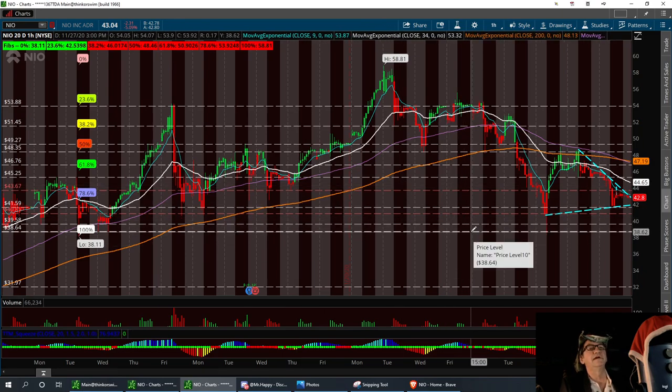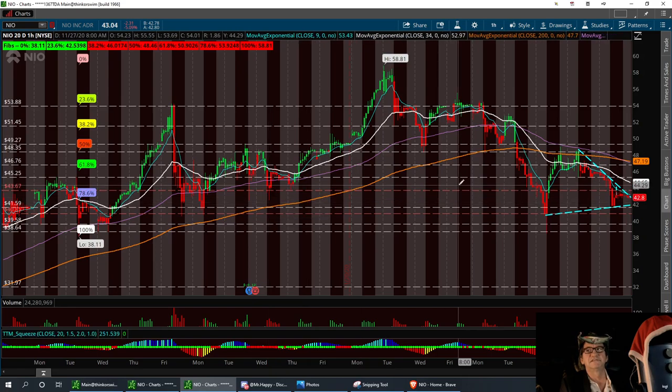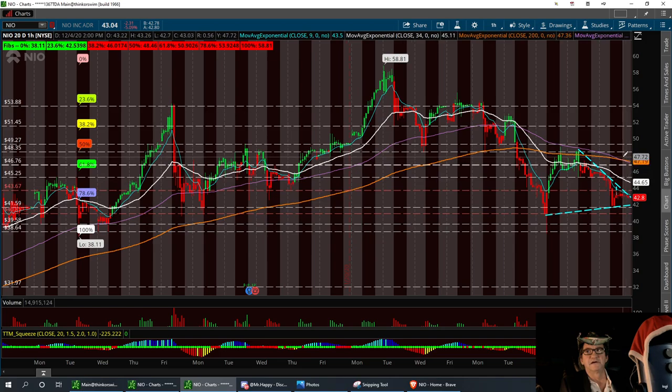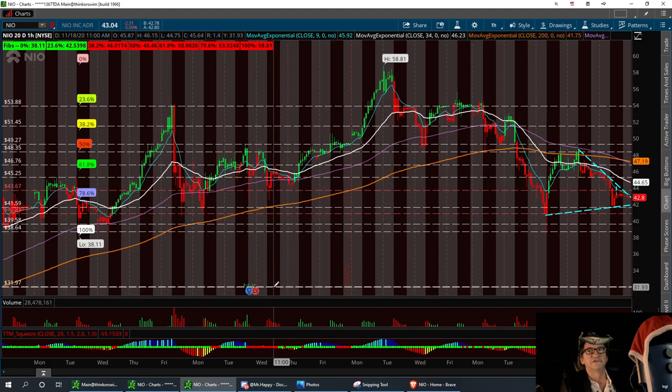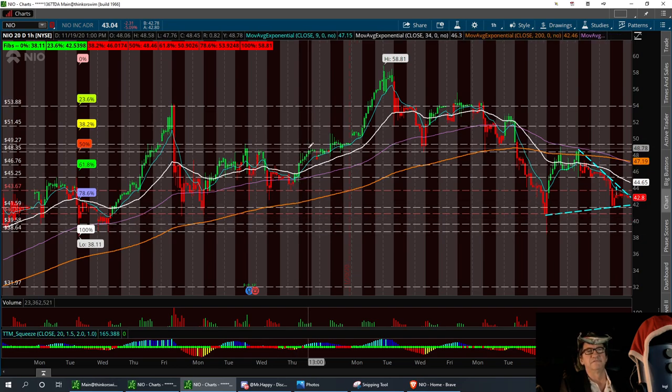We've got a low support to hold at 38.64. If not, we're going to pull back — that's a double bottom. We have pulled back there a few times and bounced up. First support is 40.86, and then resistance to break is going to be in the area at 43.67. If we can break out of that channel, we'll bring it up to resistance levels of 48.35 and 49.97 — that would be my exit point. I don't want to see it go any lower than 31.90 to 32.00; if it does, we're going to be in serious trouble.